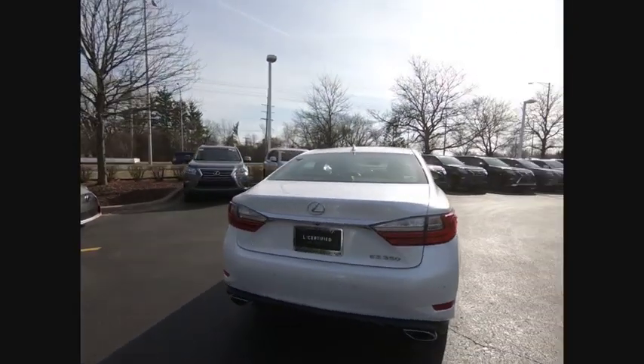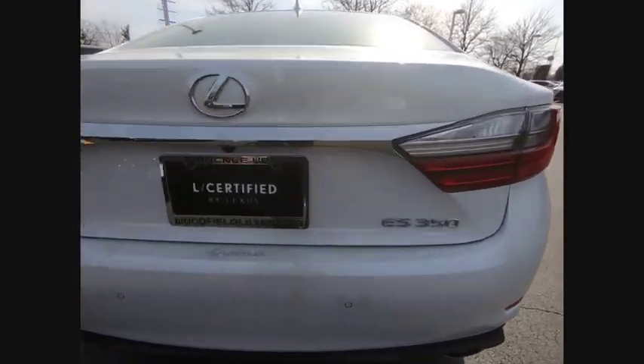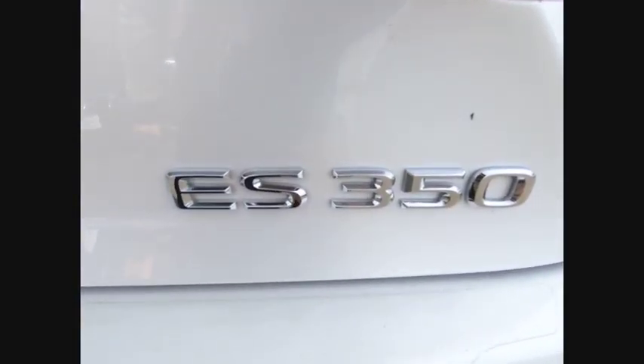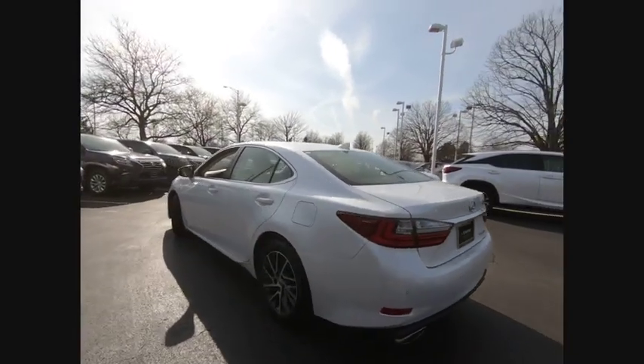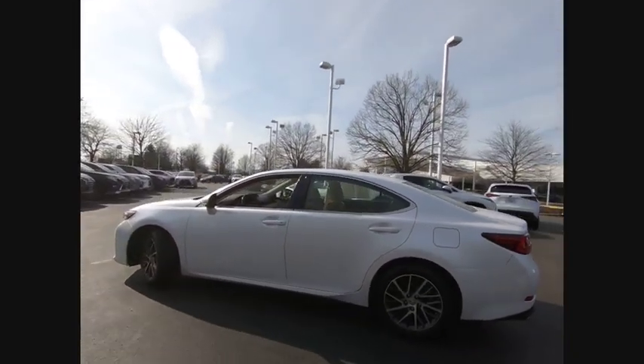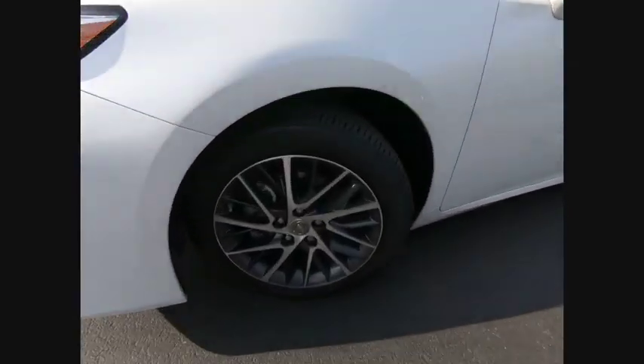A 3.5 liter V6 engine propels the ES from 0 to 60 miles per hour in 6.8 seconds. The countless standard interior features transport you to a new level of luxury and convenience, and it is priced below $30,000. This vehicle has less than 15,000 miles.